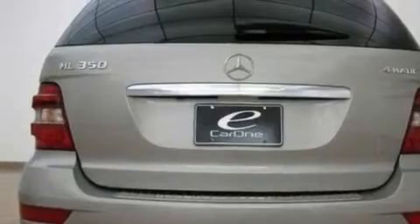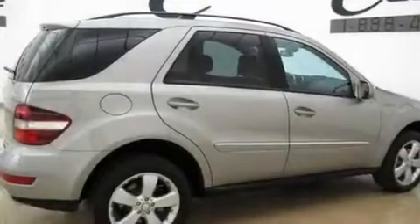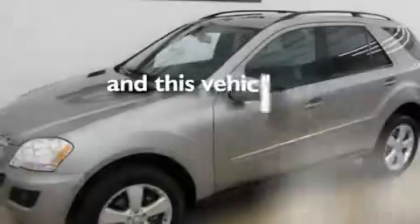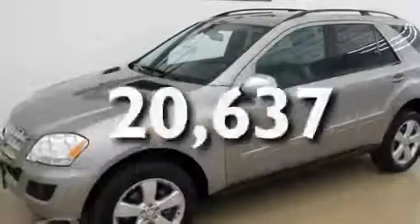Additional features include a double wishbone independent front suspension, aluminum wheels, a low tire pressure indicator, a split folding rear seat, and this vehicle has fewer than 21,000 miles on the odometer.